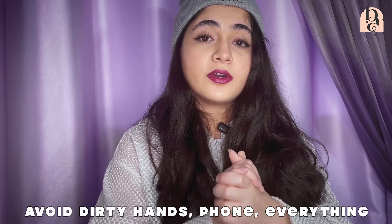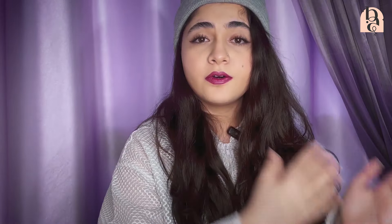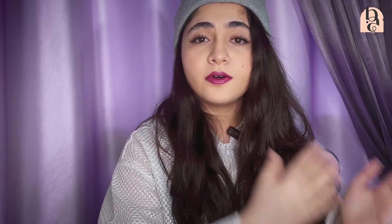The next tips I'm going to share with you are for microneedling in general — it doesn't matter if you're doing it at a clinic or at home. First off, you will experience some needlepoint bleeding. You're punching your skin with needles, obviously, so you're going to experience some bleeding, which is completely normal. So don't worry about that.